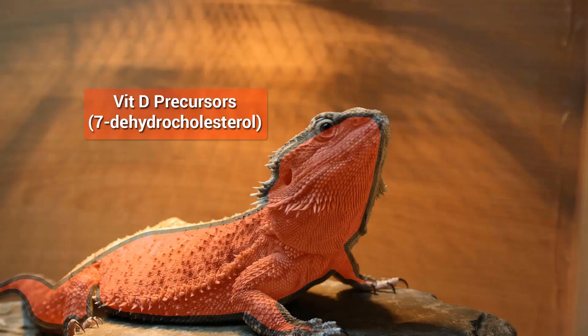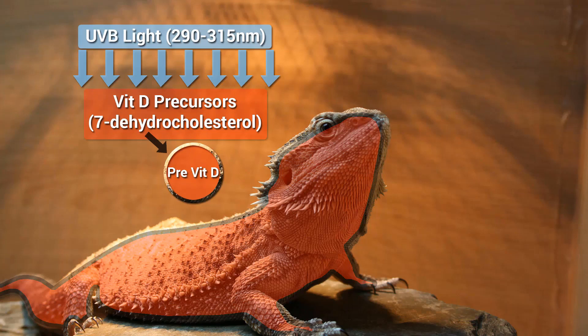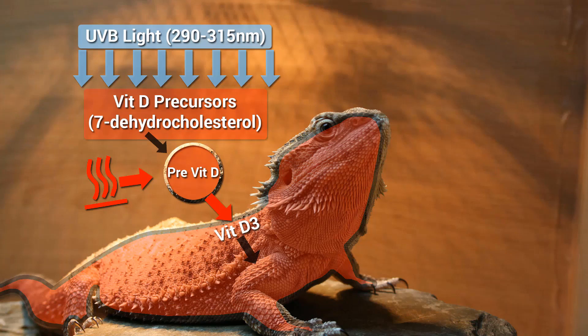Vitamin D3 precursors, also known as 7-dehydrocholesterol, are naturally produced in the dermis and are converted into pre-vitamin D through conversion of UVB light, which is about 290 to 315 nanometres. When exposed to heat, the pre-vitamin D is converted into vitamin D3, which is carried in the blood plasma to the liver, where it's converted to the hormone calcidiol, also known as 25-hydroxyvitamin D3.